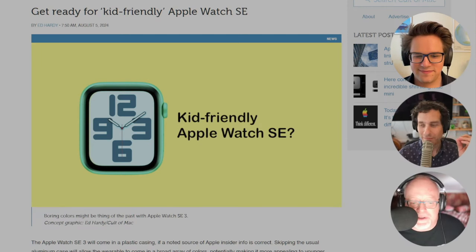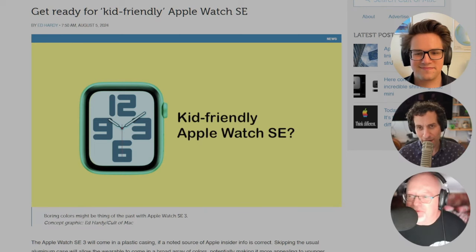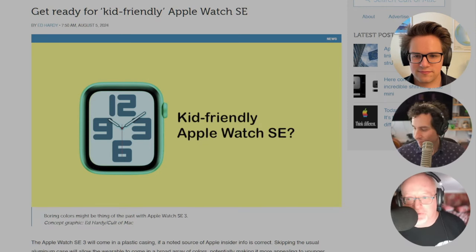He didn't offer any predictions about what those colors might be. Who knows? Remember Swatch? Remember those watches? They're still around, aren't they? There's room for fun, colorful watches, right?